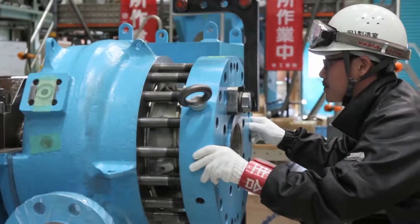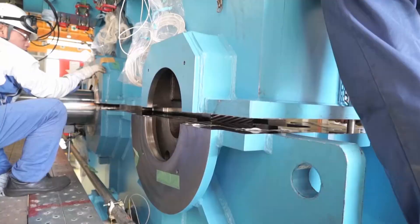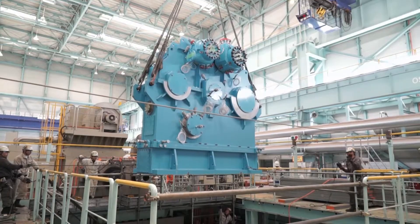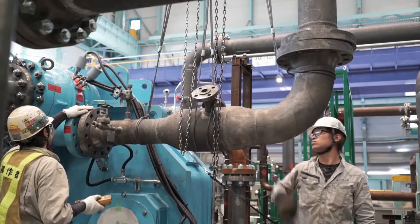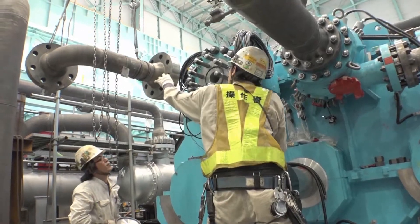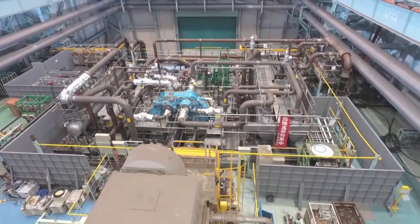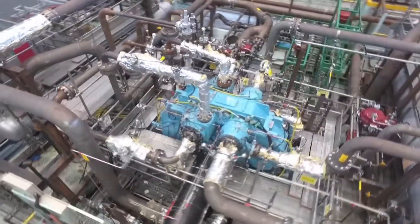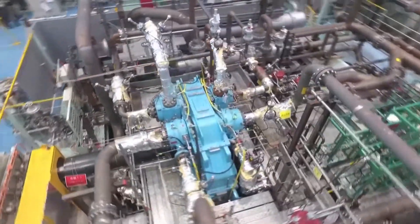With an expanding range of applications — including high pressure compressors for CCS plants, which store carbon dioxide underground to combat global warming, as well as fertilizer and urea plants — Kobe Steel offers high efficiency integrally geared turbo compressors capable of pressures as high as 25 megapascal gauge. We will continue to offer products that make a difference in the world.